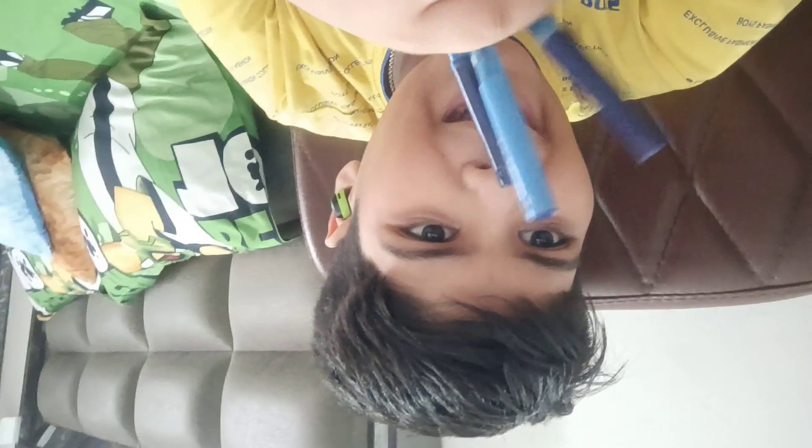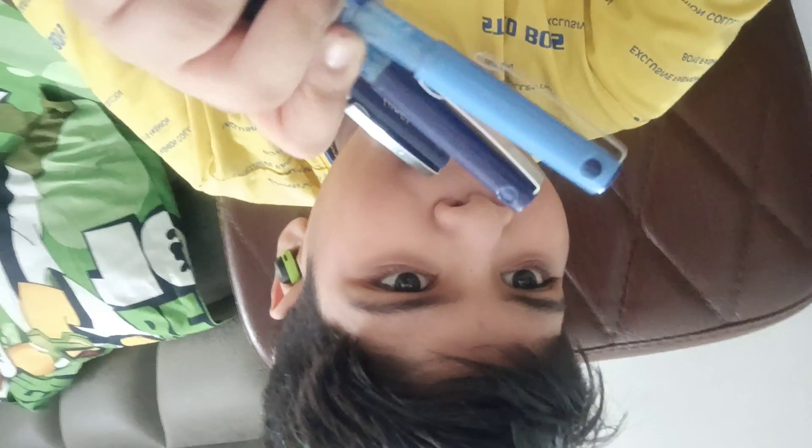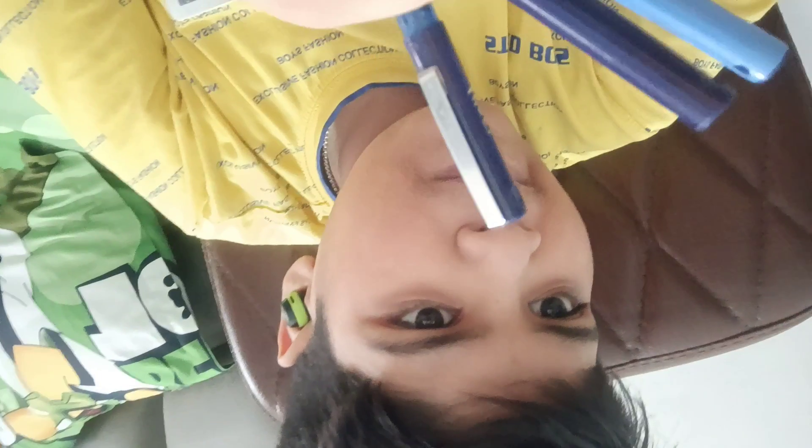Now I am showing you my pen collection. See these pilot pens — this V5 is 50 rupees, and these two pens are 70 rupees each.